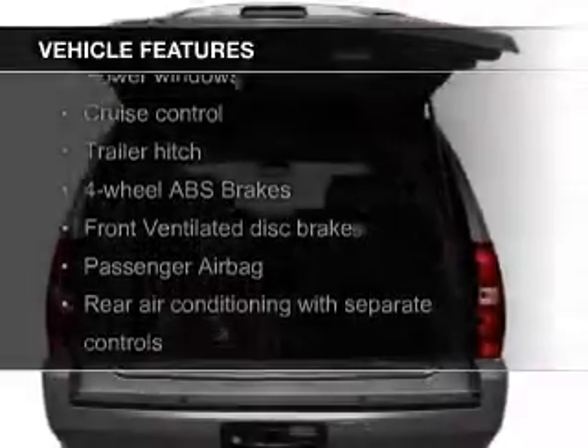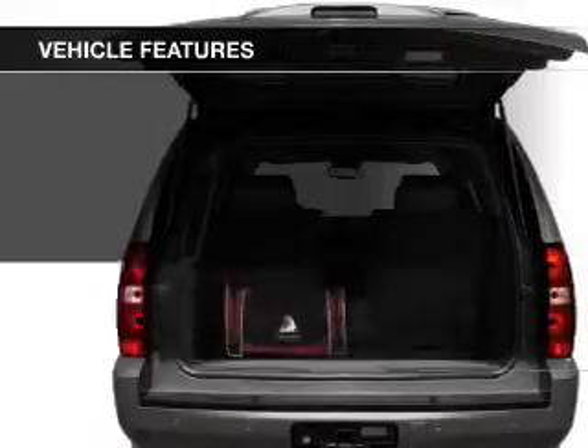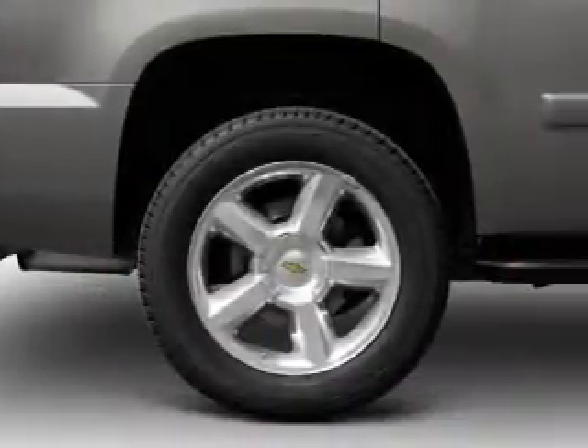Sirius XM satellite radio, digital audio input, steering wheel controls, trailer hitch, and aluminum rims.